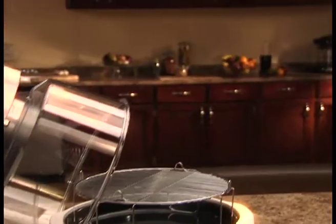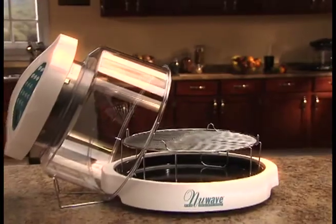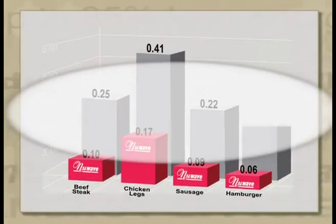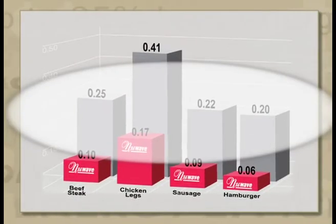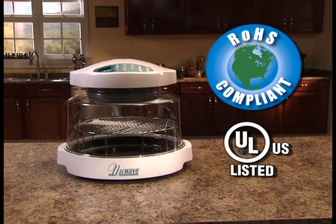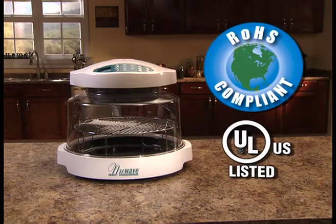The New Wave helps the environment and saves you money too. It's proven that the New Wave Oven cooks up to 50% faster and uses up to 85% less energy than a regular oven, reducing your energy bills. And it's also 100% RoHS compliant, ensuring a healthier and cleaner environment.